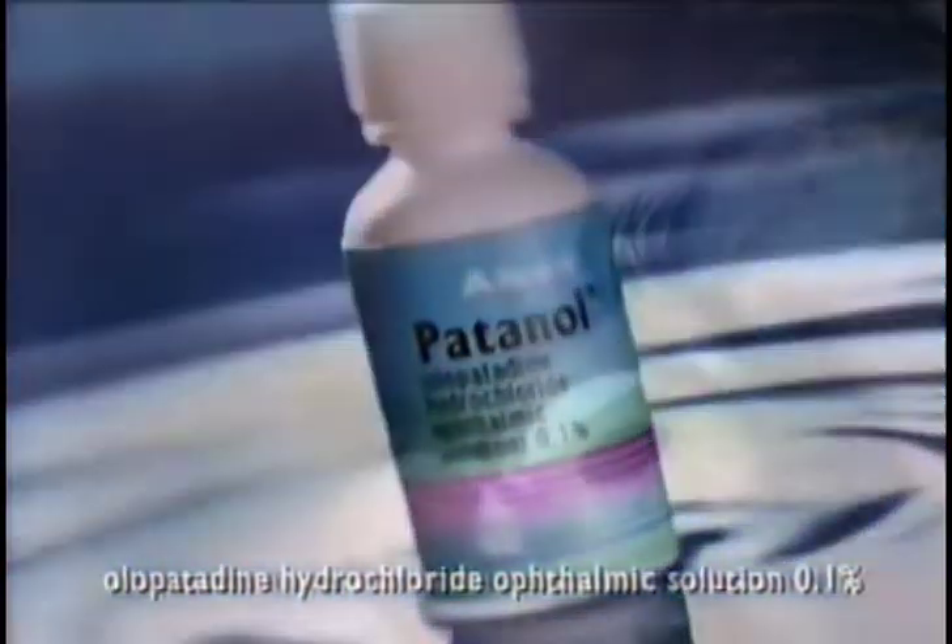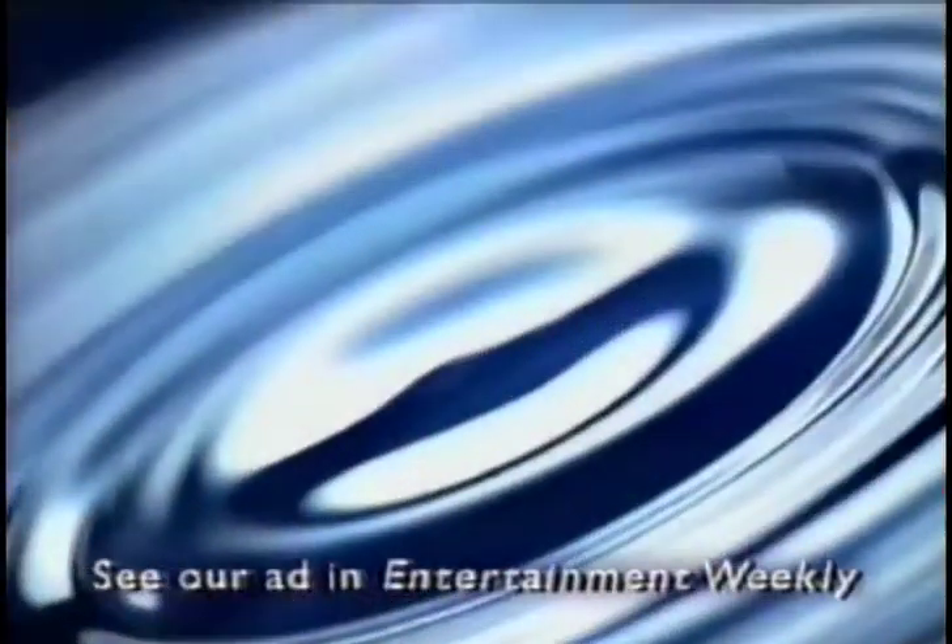You've got allergy eyes — those itchy, watery, irritated eyes you just can't ignore. There are many products out there. Now there's Patenol. It's the prescription eye drop that works in minutes to relieve your itchy allergy eyes for eight hours.